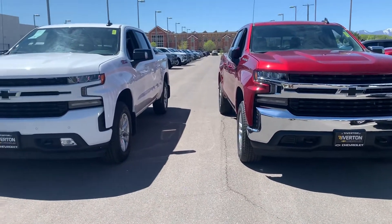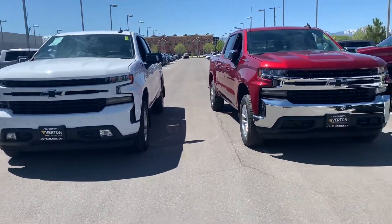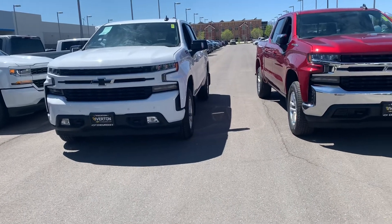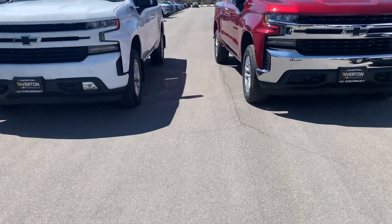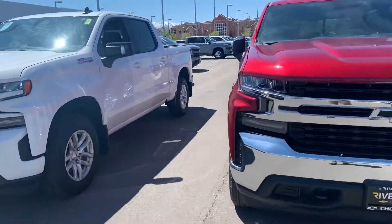Hey there Kay, this is Chris at Riverton Chevrolet. Just wanted to go ahead and make a quick video for you of these two trucks. The red one on the right is a LT and the one on the left is a RST. They're similarly equipped but the one on the left, the RST, is a little bit more money because it's got what's called the convenience package, and I can go over that with you in just a second.